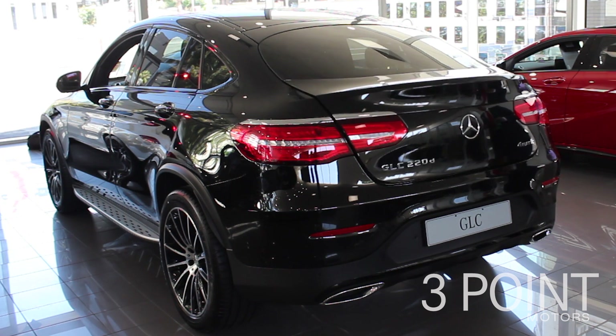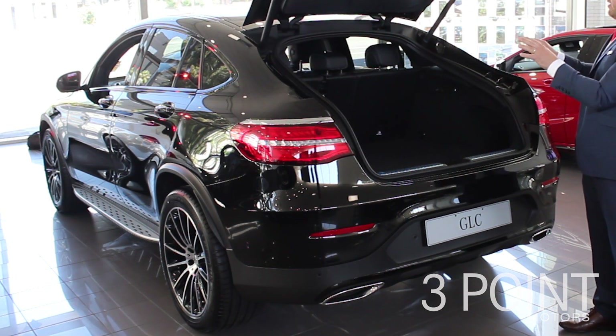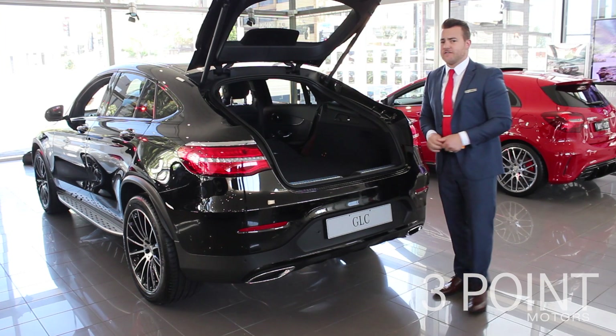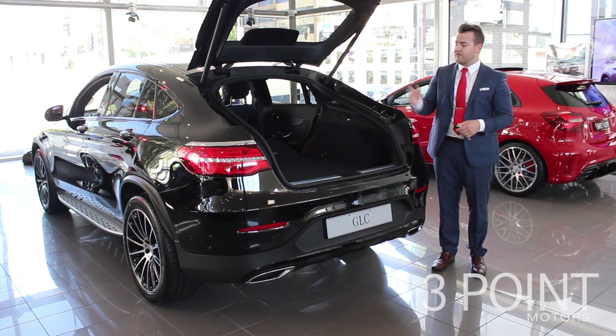Another thing that impresses me about the GLC Coupe is the handy push-release buttons that drop down the rear seats automatically. By pushing this button here, and here, it opens the space up to 1,400 litres versus 500 litres of boot space when the seats are up.